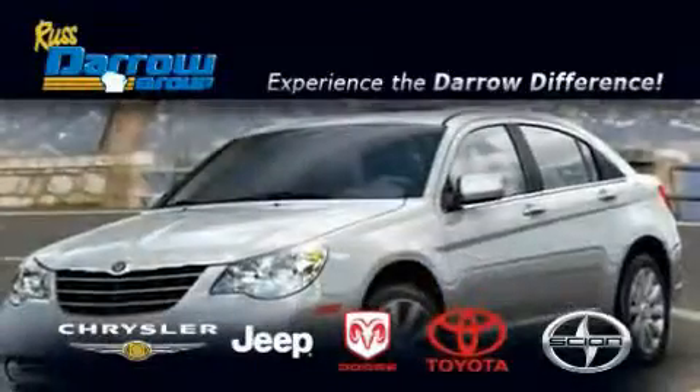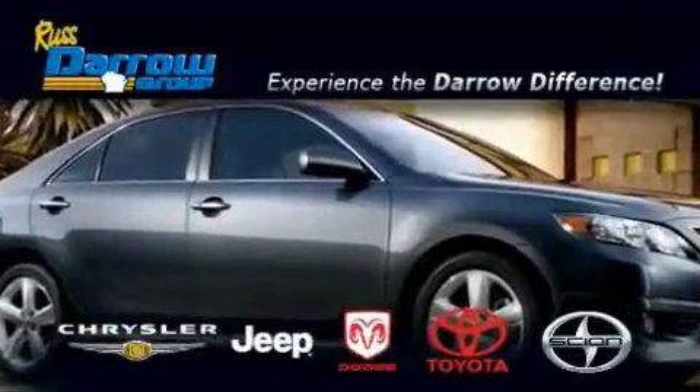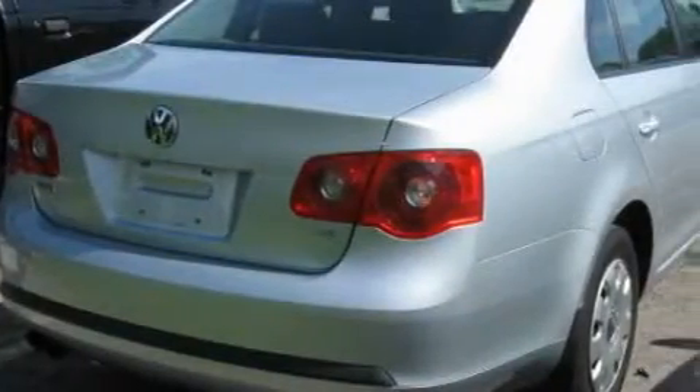Another fine vehicle offered by Rust Aero Toyota Scion Chrysler Jeep Dodge West Bend. This is a 2006 Volkswagen Jetta, featuring a 2.5 liter 5 cylinder engine and an automatic transmission.